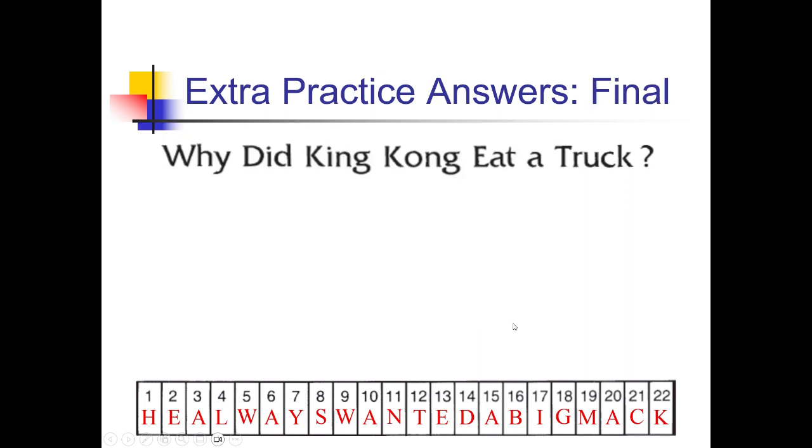Now we figure out the words that solve the riddle: why did King Kong eat a truck? Reading the boxes: the first word is 'he,' then 'always,' then 'wanted,' then 'a,' then 'big,' and the last word is 'Mac.' He always wanted a big Mac — kind of like a hamburger, but a Mac truck is also a kind of truck. Very nice. Until next time, Mr. Sutton signing off. Thank you.